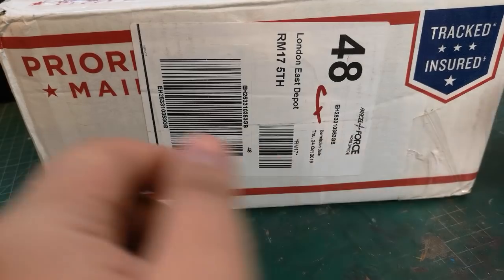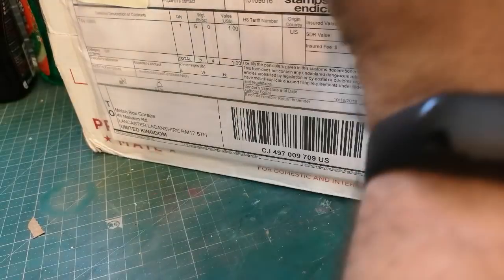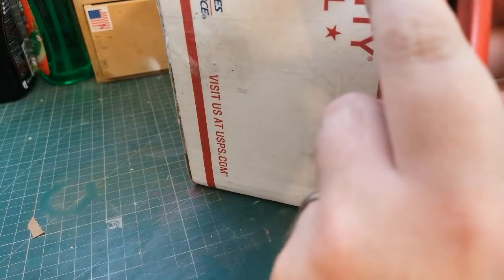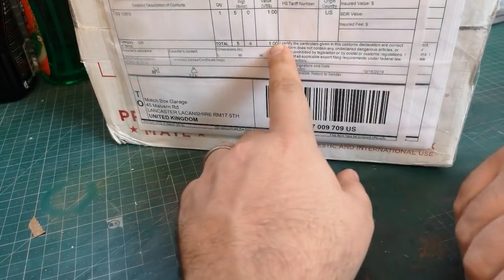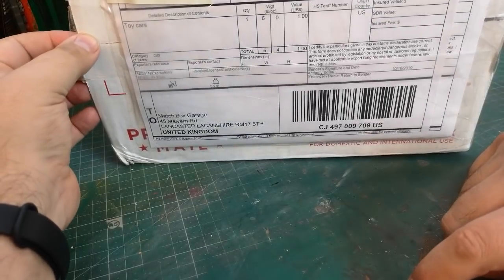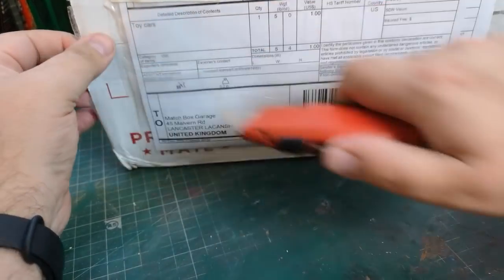Hi guys, welcome back to another Matchbox Garage video. Today, from my mate Tony across the pond — he did mention a while ago that he was going to send something. That was weeks ago, so this one has just really taken that long. Date of mailing the 16th — that's only 10 days ago. Value of a pound or one dollar, which means I don't have to muck around with UK customs and handling.